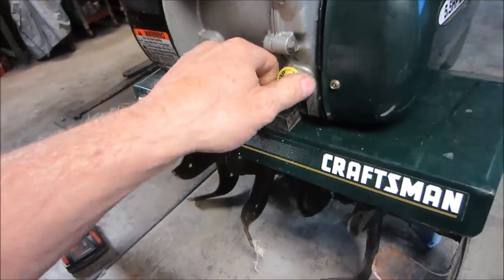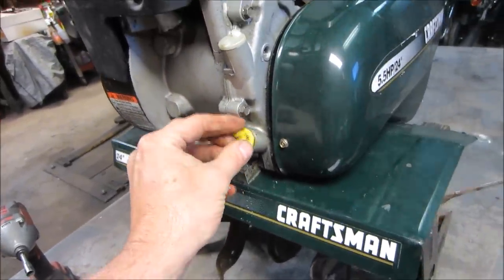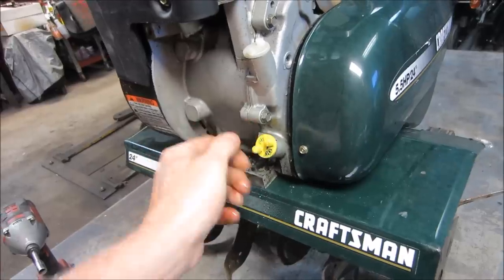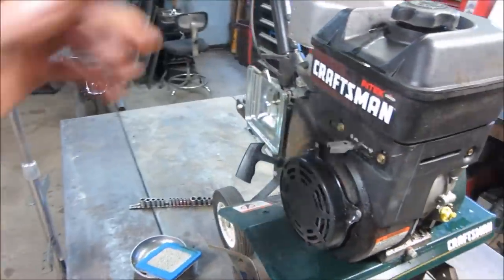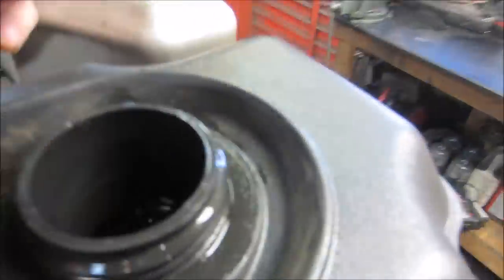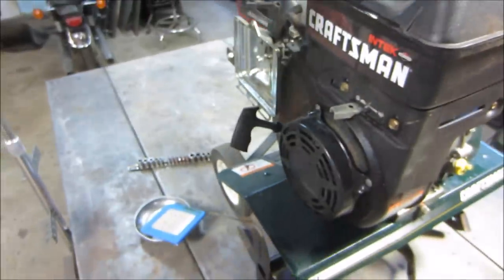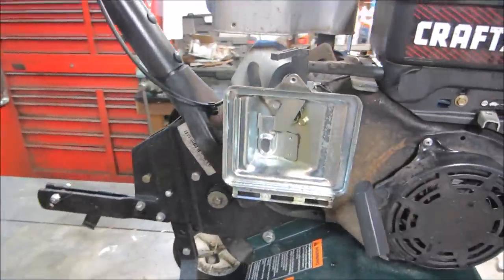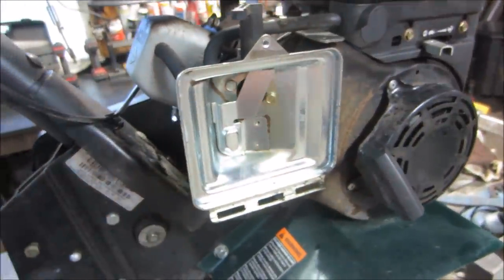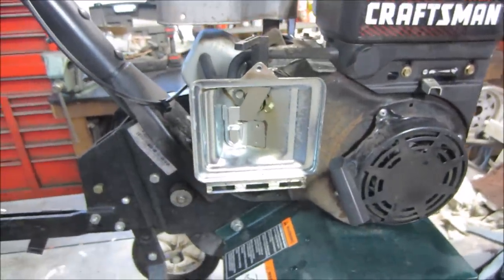That actually looks pretty good. There's a belt underneath there, and I do believe there's fuel sitting in it yet still - old, not terrible. Just because we're probably going to end up needing to do it anyway, let's go pop this air cleaner out and get to that float bowl. See if it's going to need a little cleaning or a big cleaning.